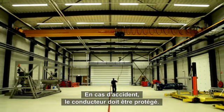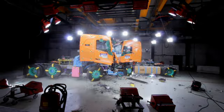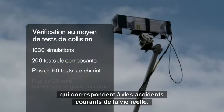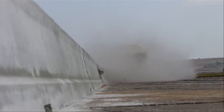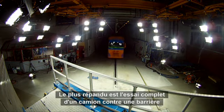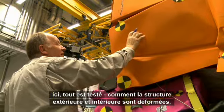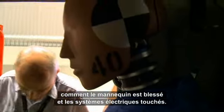If an accident does happen, the driver needs to be protected. The new Volvo FH series has been subjected to a large range of crash tests which correspond to common real-life accidents. The most extensive is the full-scale barrier test, where a complete truck is crashed. Here everything is tested, from how the exterior and interior structures are damaged, to how the dummy is injured and how the electric systems are affected.